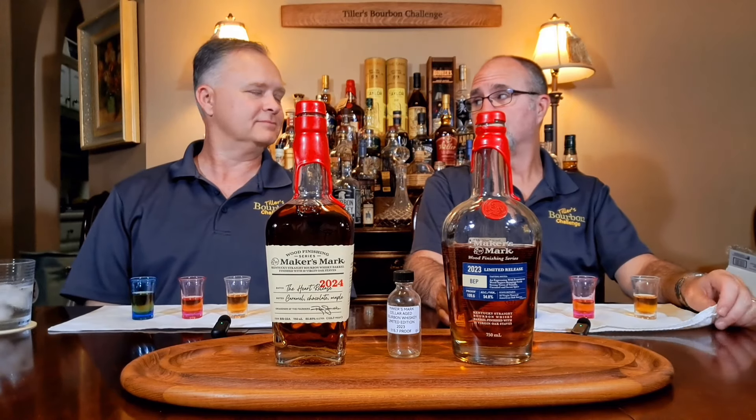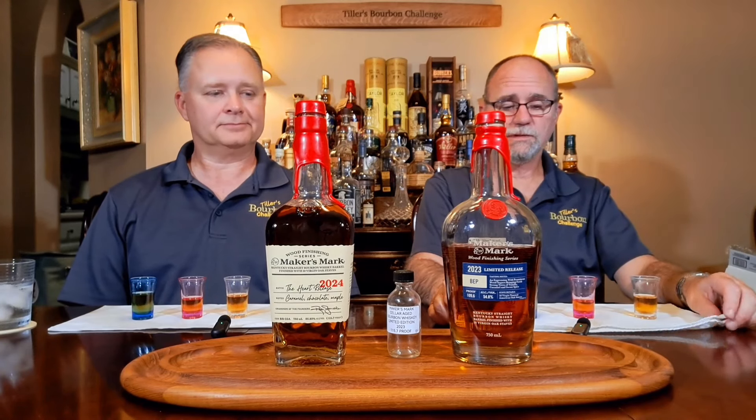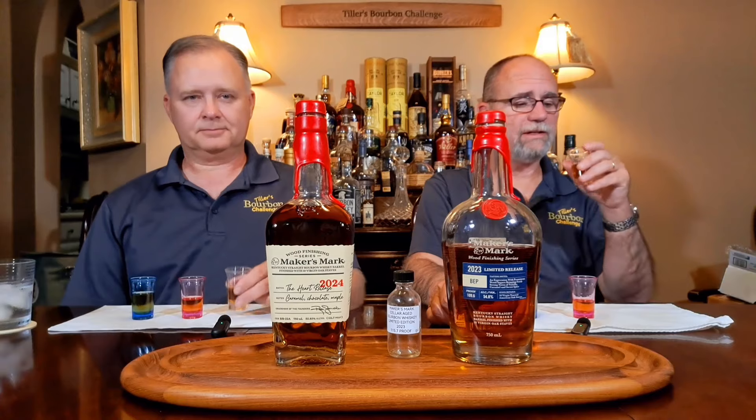Maker's Mark is one of my favorite distilleries — probably in my top four or five. I'd put Old Forester up there, Wild Turkey, Buffalo Trace. Maker's Mark is always one of my good go-tos.